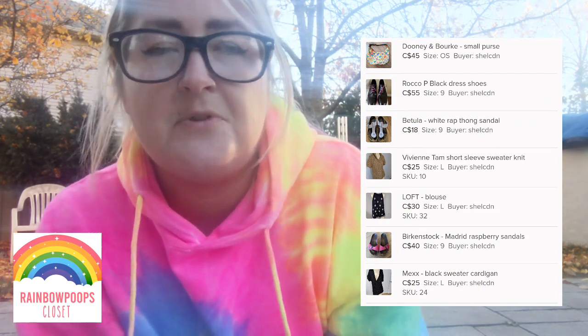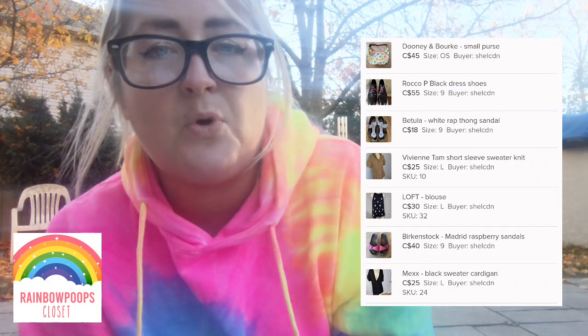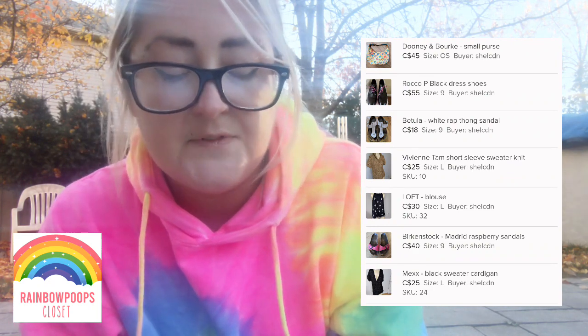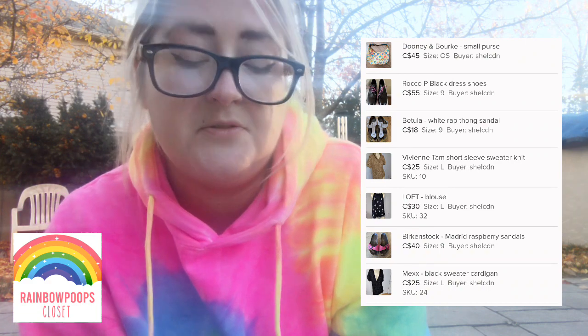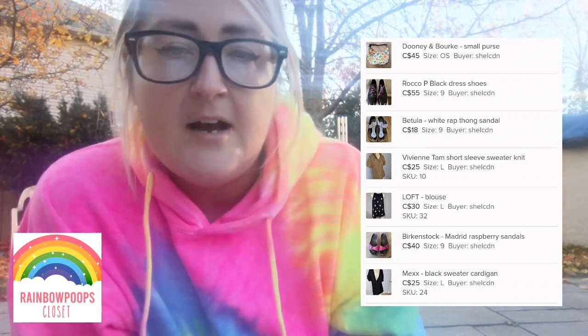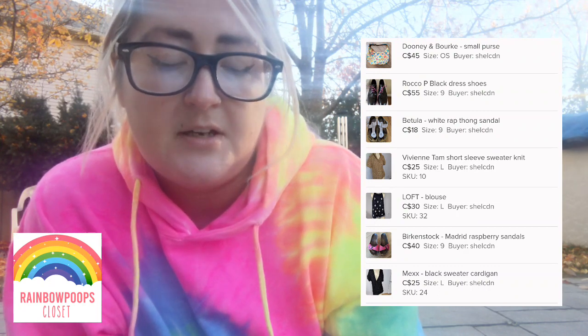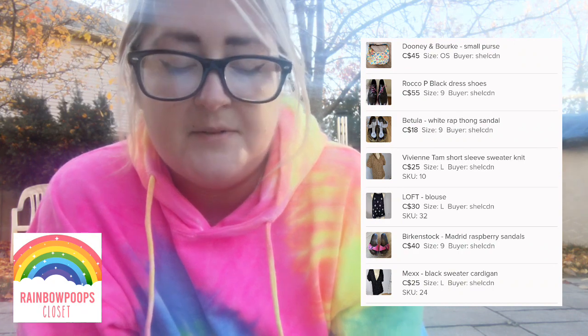Then we have a giant bundle. It included a Dooney and Bourke purse I paid $2 for, Rocco P shoes in excellent condition made in Italy, a Vivian Tam sweater I've had a long time possibly from my Orlando trip, a Loft sleeveless blouse, a Mex cardigan, and two pairs of Birkenstock sandals from the bins. Keep posting your sandals and summer stuff — things can sell year-round, as I just sold a pair of swim shorts yesterday.